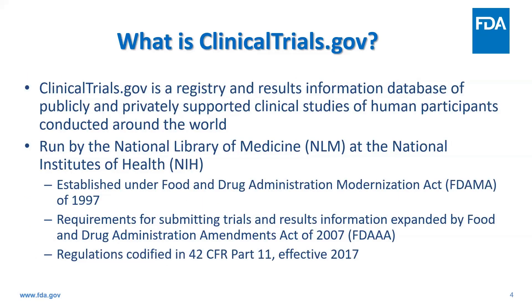Clinicaltrials.gov is a web-based resource managed by the National Library of Medicine at the NIH, the National Institutes of Health. It provides patients, healthcare professionals, and researchers with access to information on clinical studies. It helps patients and healthcare providers identify potential clinical trials and helps researchers identify unmet research needs, as well as find collaborators and stay current on developments in their field.